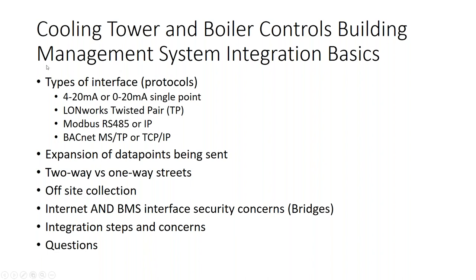The integration protocols we'll cover: first is the 4–20 milliamp, which we've had for years. Then LonWorks, which is twisted pair; Modbus 485; and now IP and BACnet MSTP, which is a twisted pair set of wires, or TCP/IP, which is an Ethernet-type connection. We're going to talk about the expansion of data points being sent, the differences between protocols, two-way versus one-way communication, off-site data collection and why it's become a big deal, BMS interface security concerns, and some integration steps and concerns you may be facing.